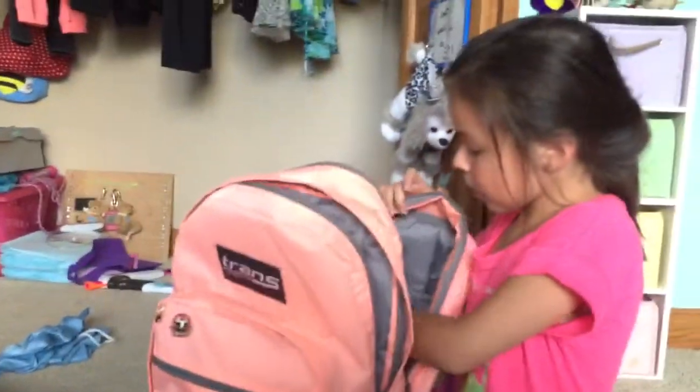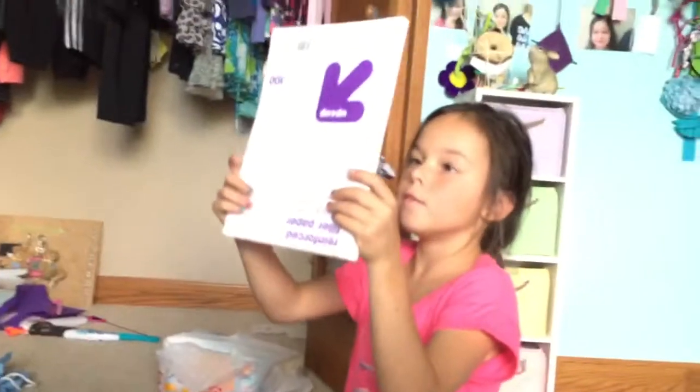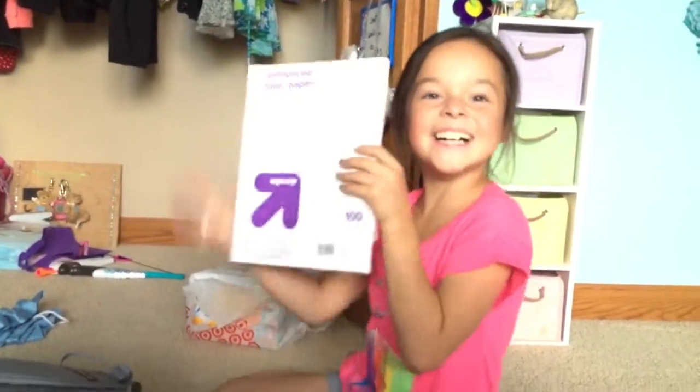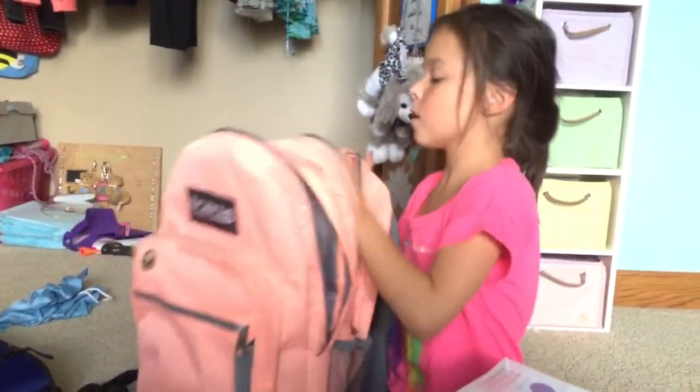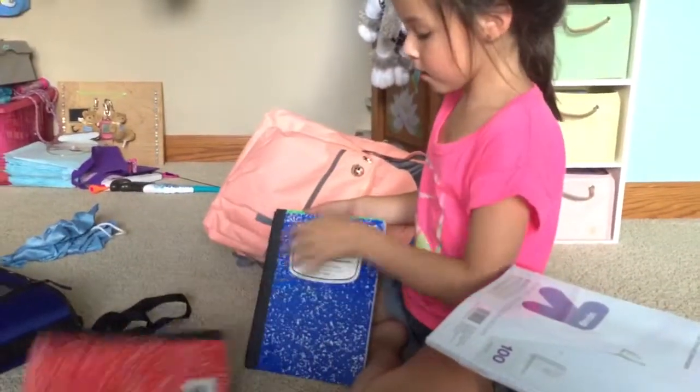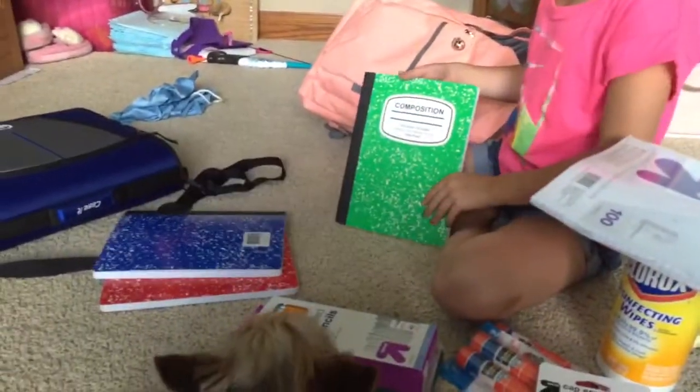In this part I have lined paper. Lined paper. I also have three composition notebooks — red, blue, and green.